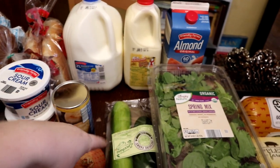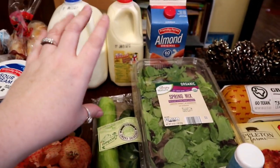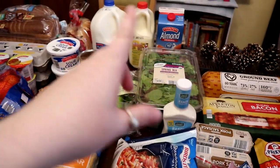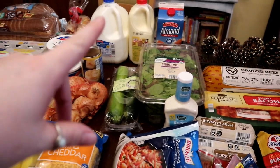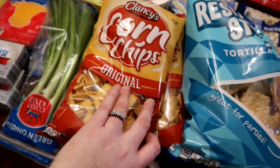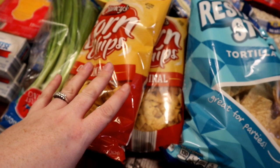We got a gallon of regular milk, a half-gallon of eggnog, and a half-gallon of almond milk. I use almond milk; we use regular milk for cereal and cooking. The eggnog is for Christmas Eve — that'll be fun. The little fake Fritos were on sale for 79 cents so I picked those up.